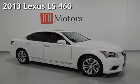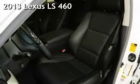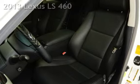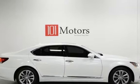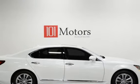Presenting a pre-owned 2013 Lexus LS460. This four-door sedan has an eight-cylinder, 4.6-liter V8 engine, with rear-wheel drive, and an automatic transmission.